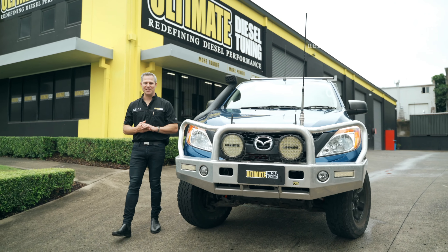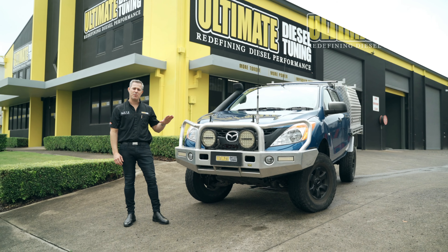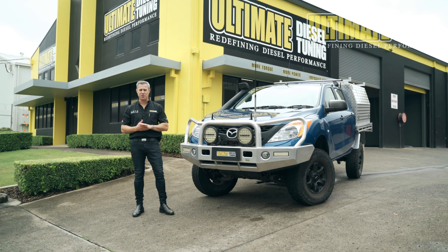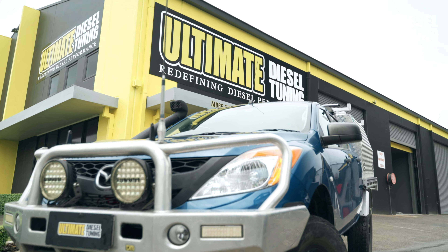Hey guys, Rob from Ultimate Diesel Tuning. Today we've got the Mazda BT50 2014 model, pre-DPF. It's in for a lot of upgrades, including our Ultimate Torque package. This vehicle's got the 3.2-litre, five-cylinder engine in it.